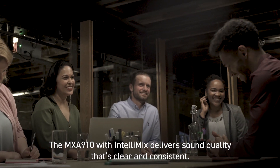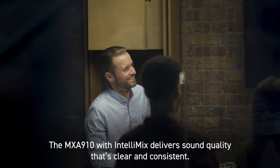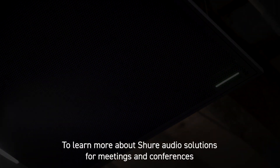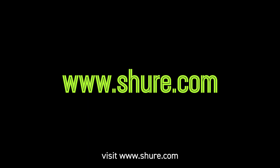The MXA910 with Intellimix delivers sound quality that's clear and consistent. To learn more about Shure audio solutions for meetings and conferences, visit Shure.com.